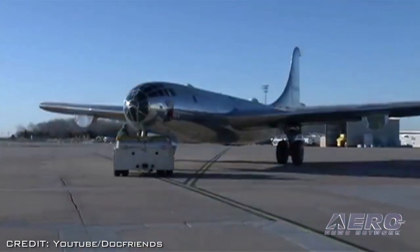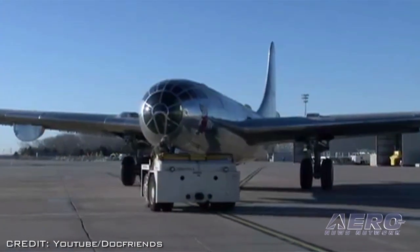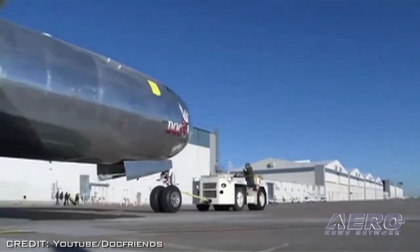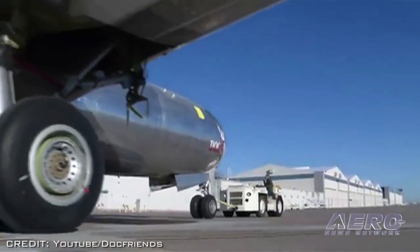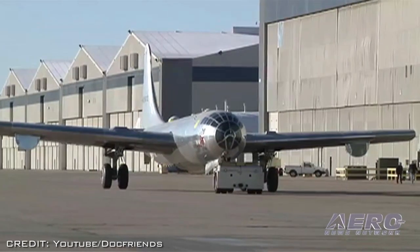Four later-addition Wright Cyclone engines that originally powered Doc were acquired and are being installed. The ultimate goal of the group is to have Doc on permanent display in Wichita and operate it as a flying museum.